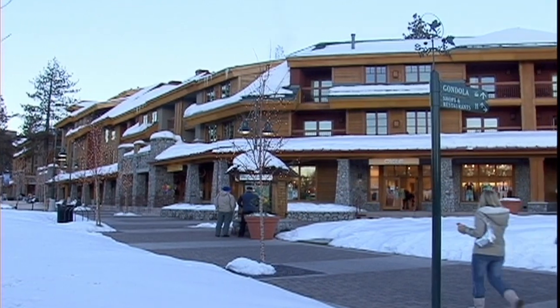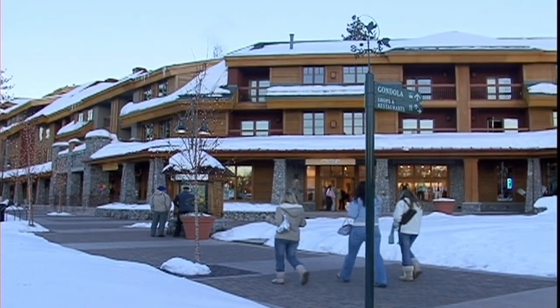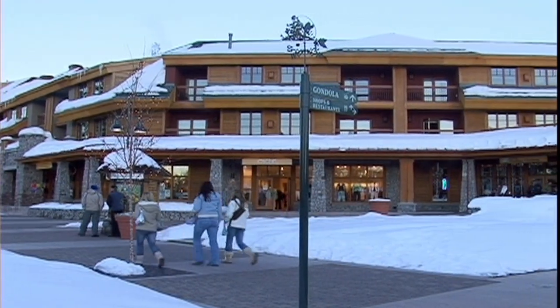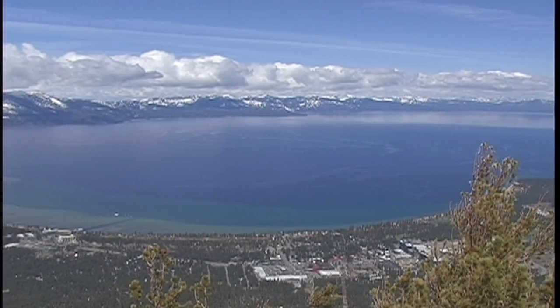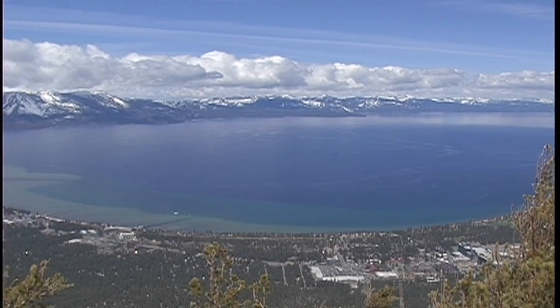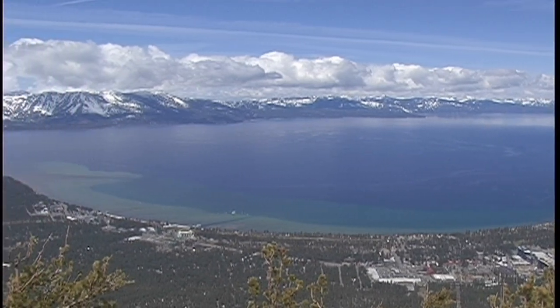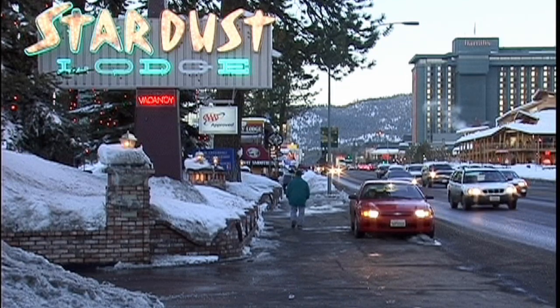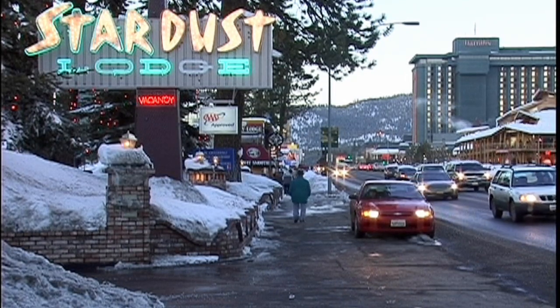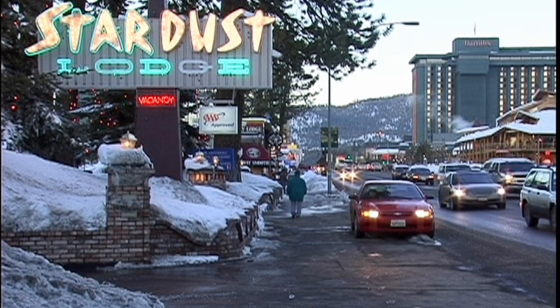If you are a business owner in the City of South Lake Tahoe, you already know the importance of clearing off your sidewalks so that your customers and employees can make it into your business. The snow brings beauty to our natural environment and many travelers from far and near to enjoy all of the outdoor activities Tahoe has to offer. Local business owners can help out and make it easier for locals and visitors to access their businesses.